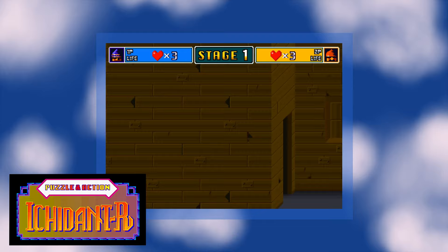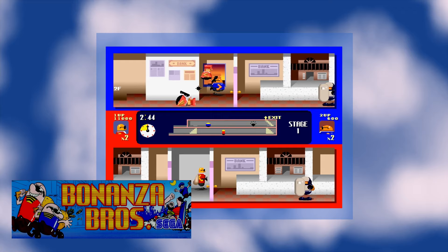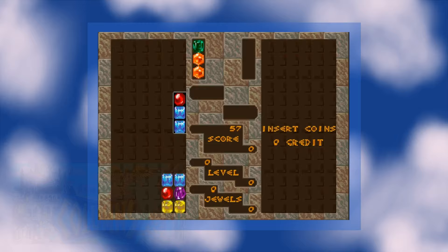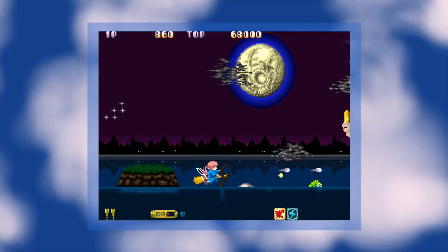Bonanza Brothers was, I thought, a given because of the inclusion of Puzzle in Action, which makes extensive use of that game's characters. Columns on the other hand was mostly a surprise, since Sega Toys has already included Columns 2, so that seems a bit redundant.